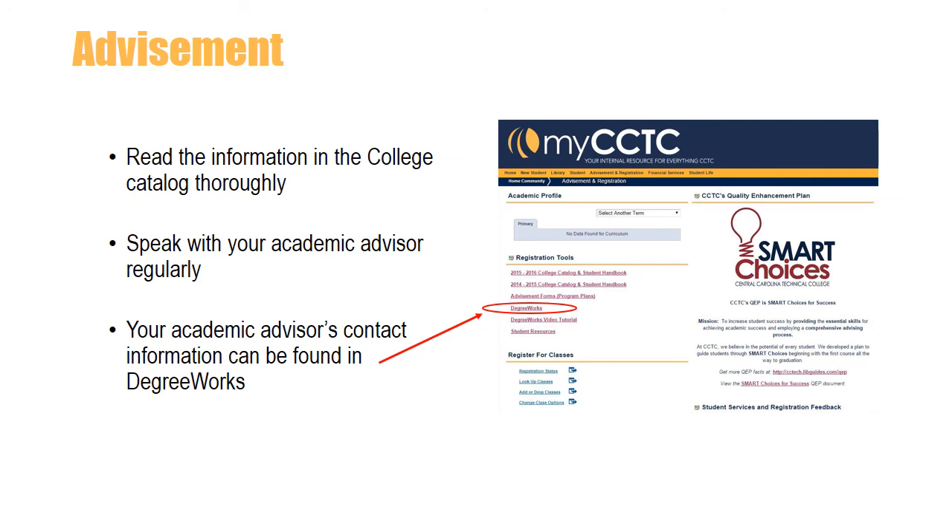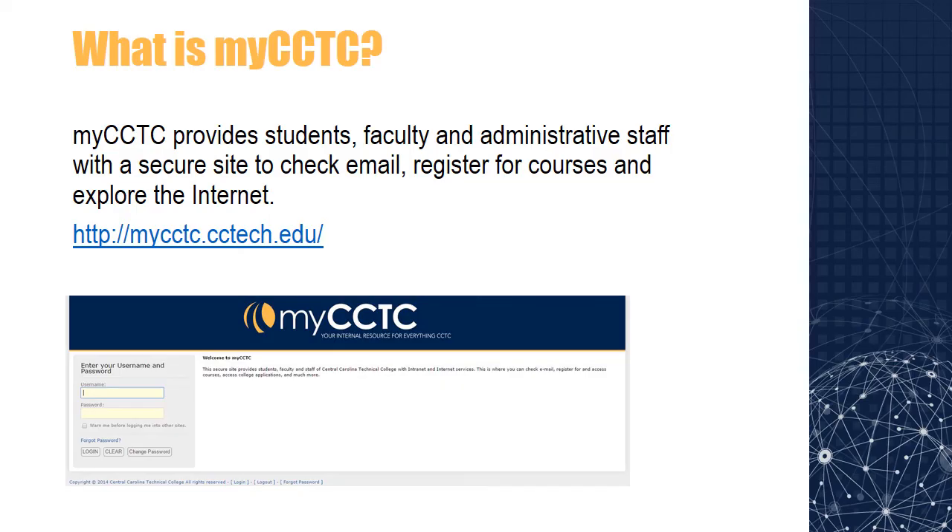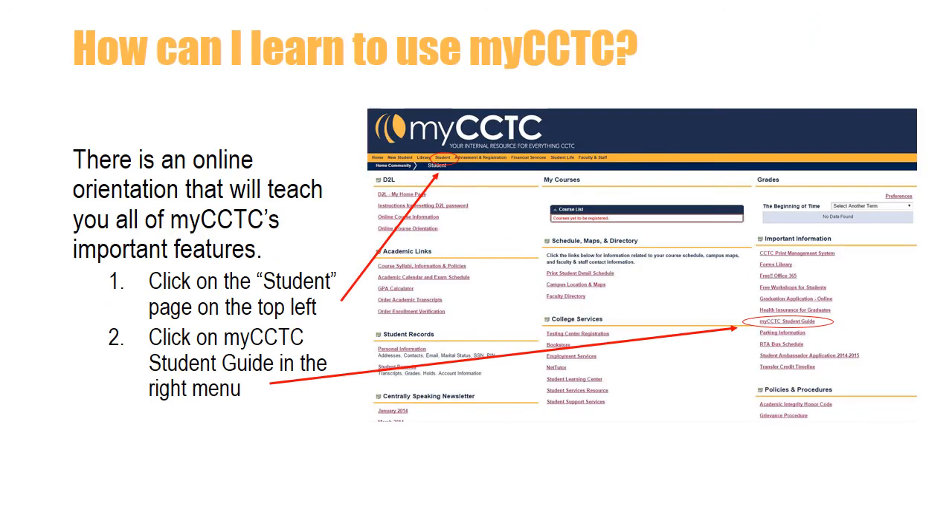This section will highlight an online orientation for MyCCTC. MyCCTC is a secure personal site where you can check your email, register for courses, and so much more. It's really important that you familiarize yourself with this site, as you can see your academic transcripts, see your grades, get financial information, and print your schedule. Because it's so important, we've created a separate self-navigating online tutorial that you'll always be able to access. All you have to do is log in to MyCCTC, click on the student page, and click on MyCCTC Student Guide.